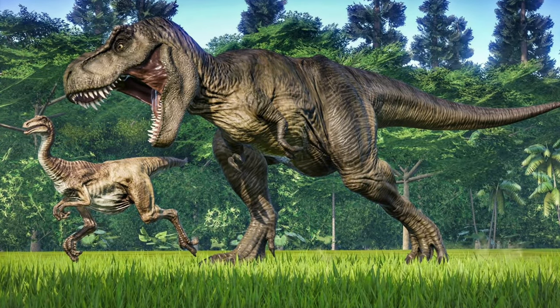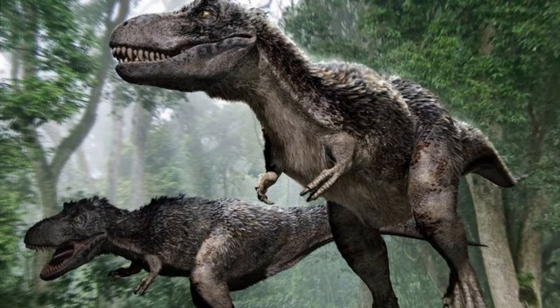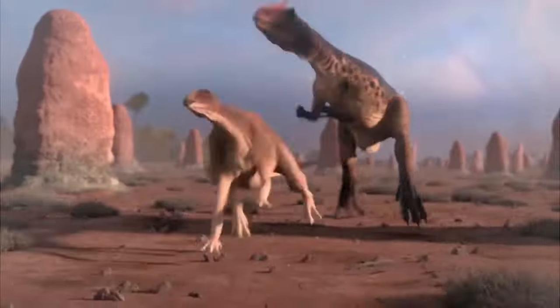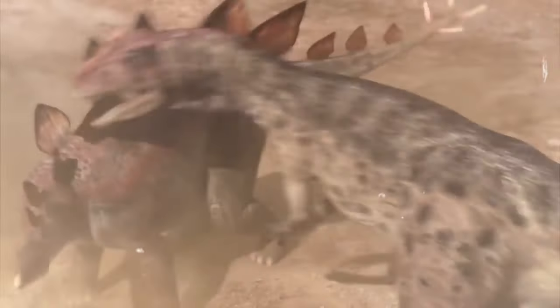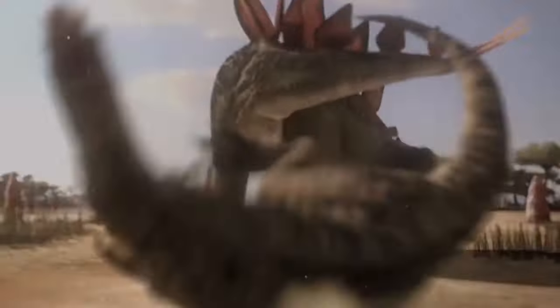The earliest evidence of Albertosaurus was found in 1884 close to the future Drumheller, Alberta, along the Red Deer River. The finding was discovered by geologist Joseph Burr-Tyrrell of the Geological Survey of Canada. Thank you for joining us, and until next time, keep exploring the mysteries of our planet's past.